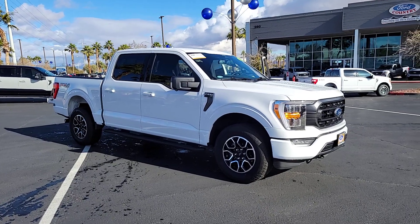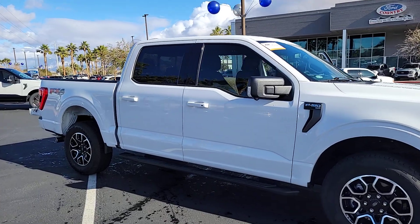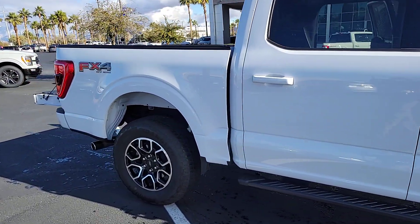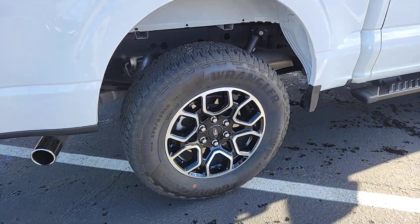Can you see yourself in the 2022 Ford F-150? With less than 10,000 miles on the odometer, this vehicle provides excellent value. This rugged F-150 is ready for work, off-roading, or a little R&R.